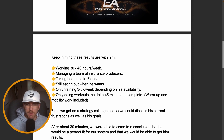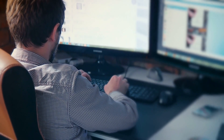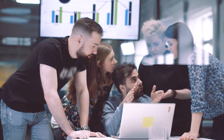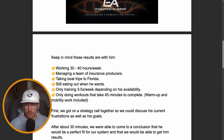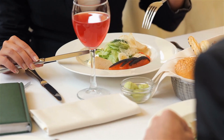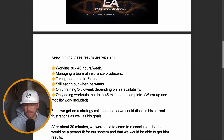Keep in mind these results came with him working 30 to 40 hours per week, managing a team of insurance producers, taking boat trips to Florida, still eating out when he wants, only training three to five times per week depending on his availability, and only doing workouts that take 45 minutes to complete — warm-up and mobility included.